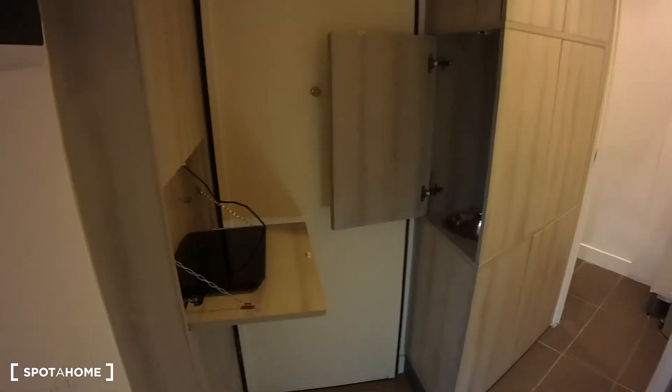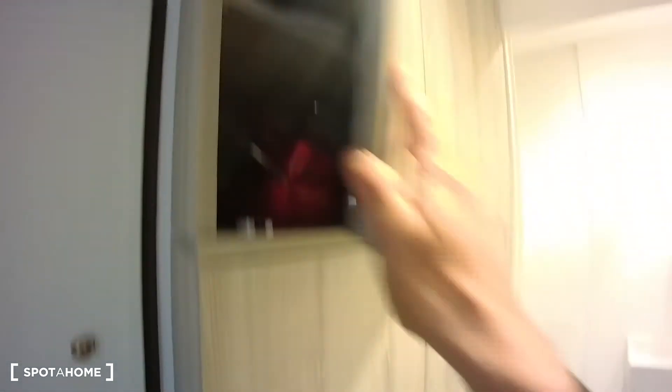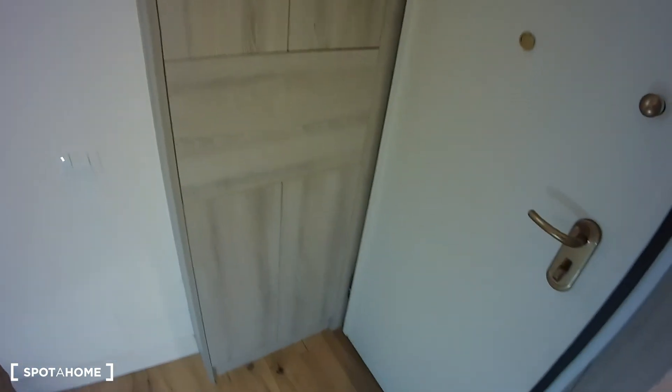Regarding the kitchen, this would be the entrance door and we have this electrical hub. We have a small sink over there, and basically what happens is that you can close it. On top here we have pots and pans, some dishes, and in here we have some glasses and in this one here we have some cutlery. So basically it's invisible — it disappears — you open it and you can cook.